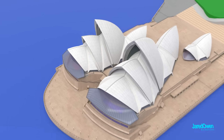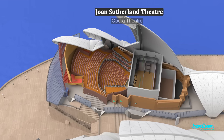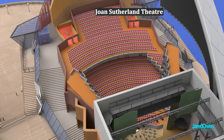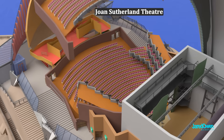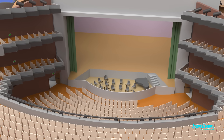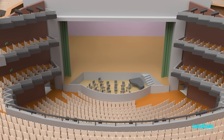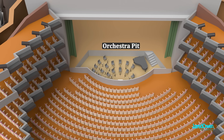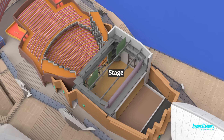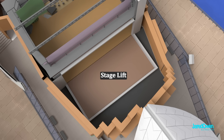The other venue is the Joan Sutherland Theatre, formerly known as the Opera Theatre. It can fit up to 1,507 seats. The stage houses events such as operas, plays, and concerts. The orchestra pit is down here, and this is the stage. In the back, there is also a giant stage lift for getting props up to this level.